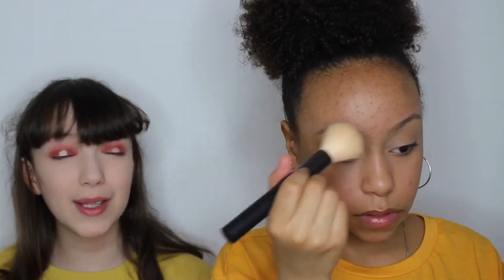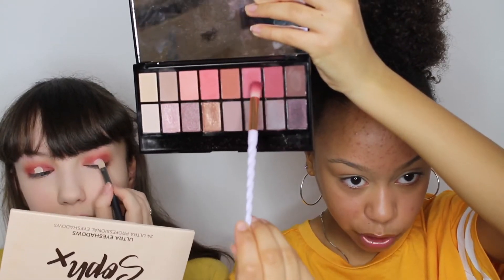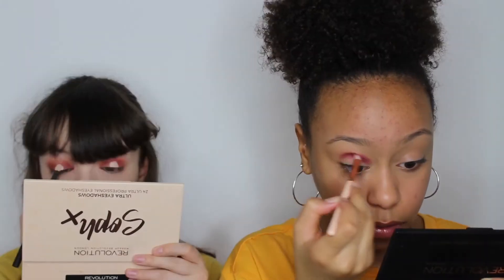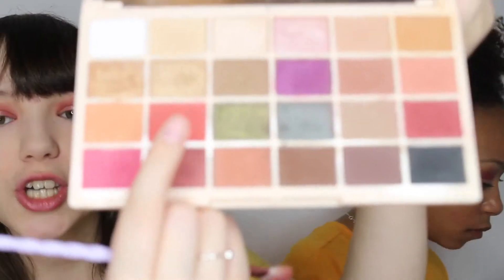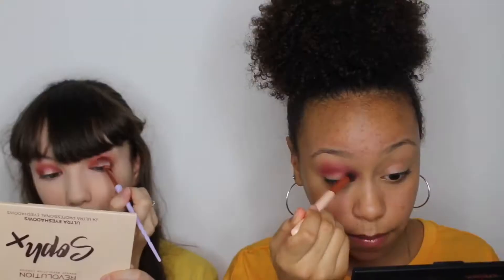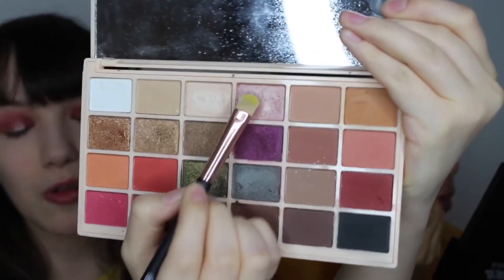I'm going to start off with this red shade and mix them together. I'm blending the top of my crease. I finished — I did a cut crease but it kind of went into the lines of my eye. Next I'm going to be taking this glitter liner.